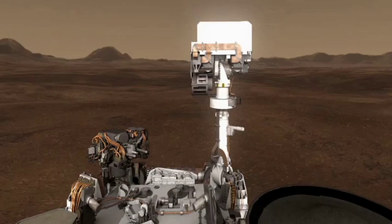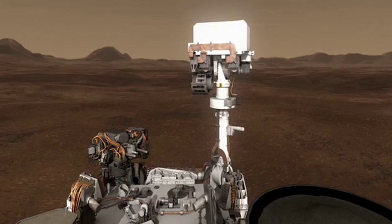Everything's going nominally, which means it's going really well. Mostly what's happening now is that we continue to do instrument checkouts, engineering checkouts, and the science team has been spending a lot of time trying to figure out what we want to do for our first major science target.